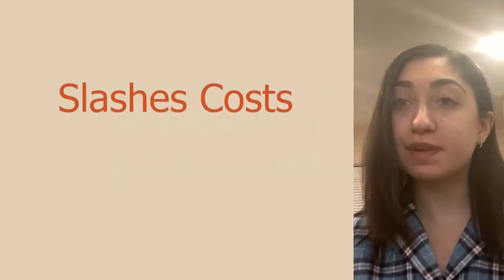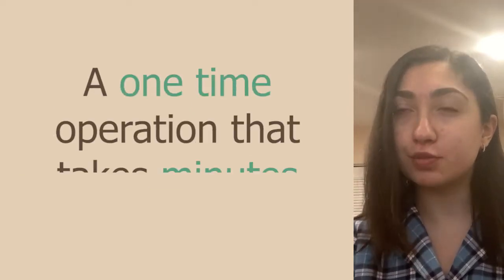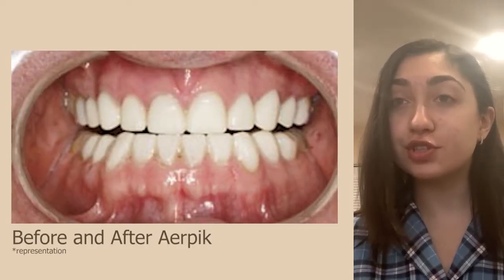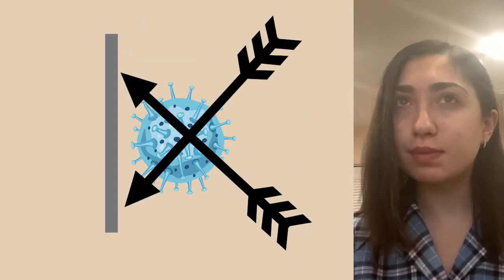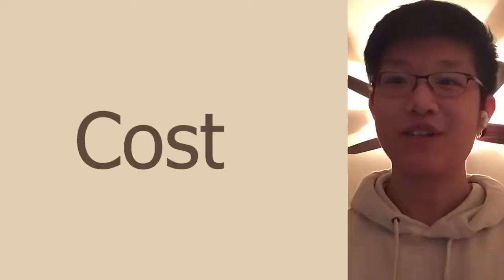Not only does our device slash cost, but it completely eradicates oral diseases like gum disease and gingivitis. The AIRPIC would be a one-time operation which would only take a few minutes, and it's practically harmless to human cells, causing no permanent damage or scarring in the patient's mouth. Most of all, it's immune to bacterial resistance, attacking bacteria on multiple binding sites versus the conventional one-site attack method of antibiotics.